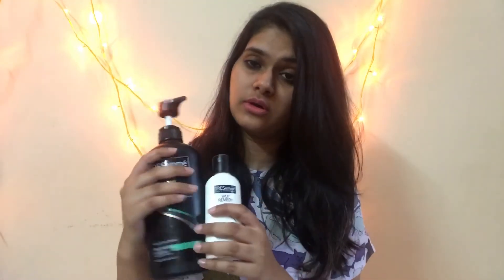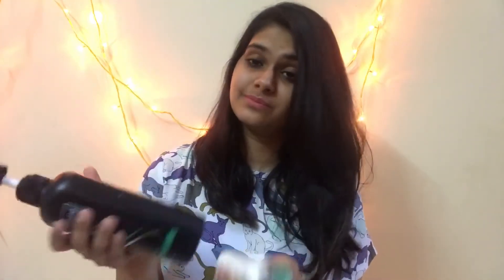Along with the shampoo, I'm using the TRESemmé Split Remedy Split Rescue Conditioner. More than the shampoo, I think the conditioner really does the job. It's priced at rupees 99 for an 85 ml bottle. I've been using both for over a month and I'll continue using them.